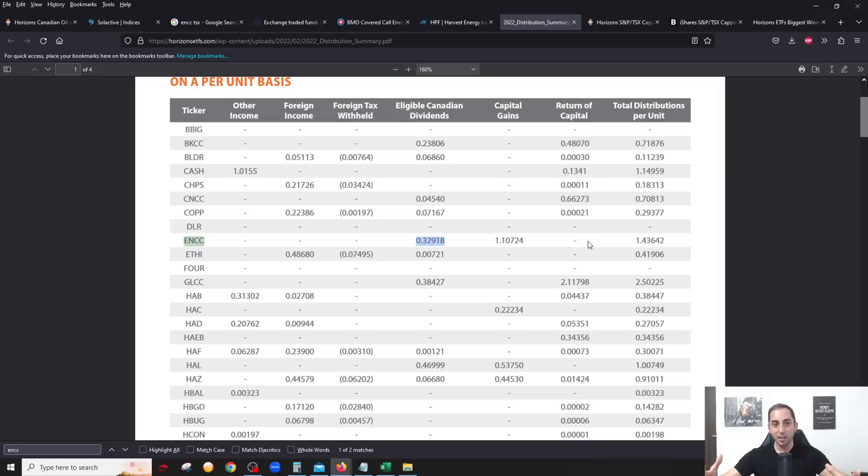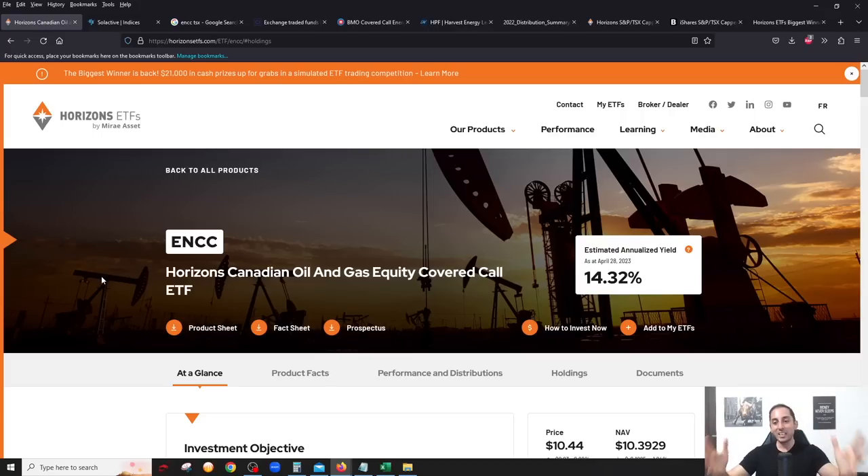Going forward, I would expect ENCC to never have any foreign income — only eligible dividends, capital gains, and sometimes return of capital. This ETF will definitely be the most tax efficient of the four energy covered call ETFs on the Canadian stock market for non-registered accounts. Highest yield of the four, most tax efficient of the four — ENCC is a great option if you're an income investor wanting energy exposure with a bit less volatility.